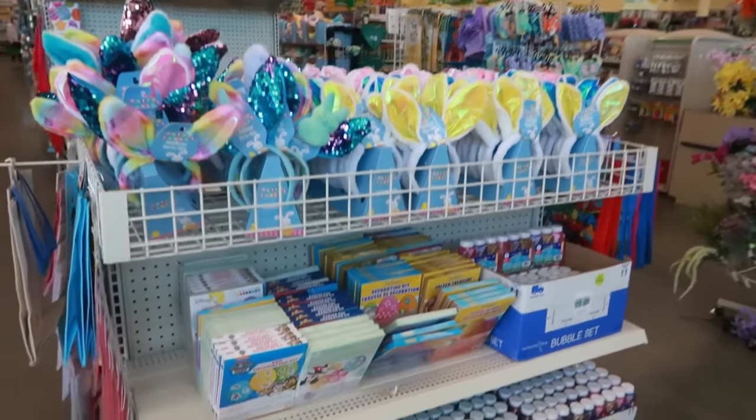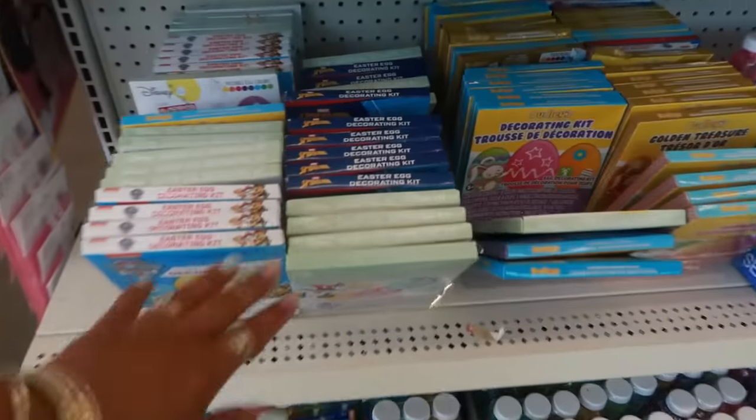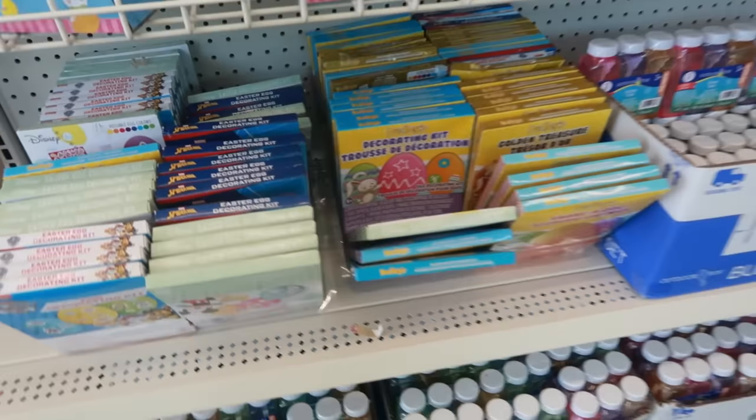Hey my pretties, welcome back! We're in another Dollar Tree — let's see what we can find in here today.